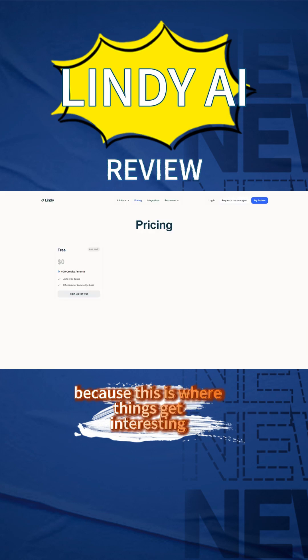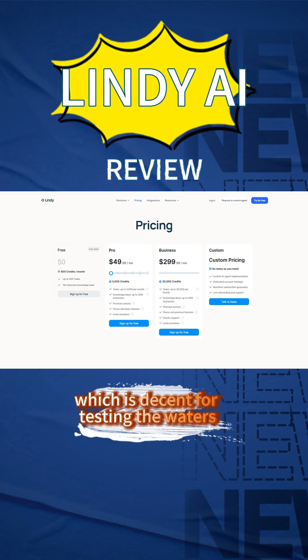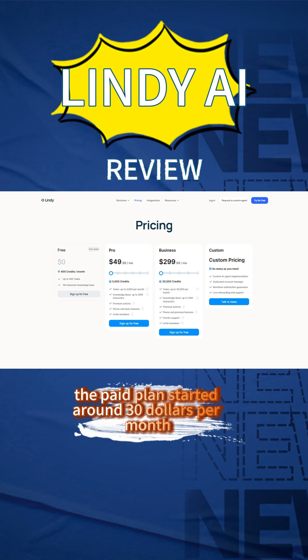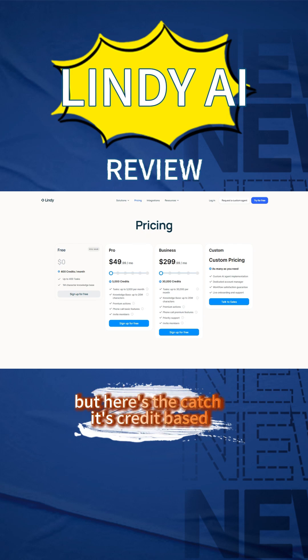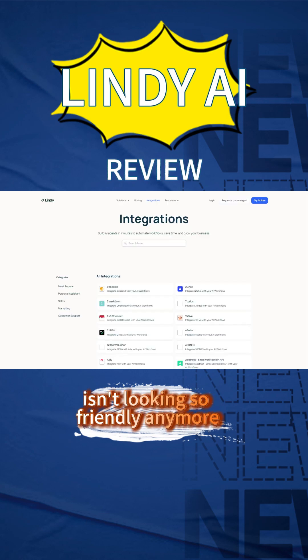Let's talk pricing, because this is where things get interesting. There's a free plan that gives you 400 task credits monthly, which is decent for testing the waters. The paid plan starts around $30 per month, but here's the catch — it's credit-based. Heavy users can burn through credits fast, and suddenly that affordable price tag isn't looking so friendly anymore.